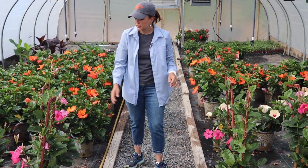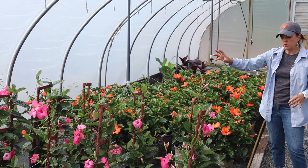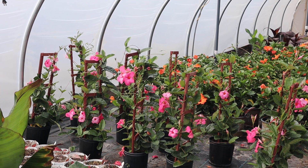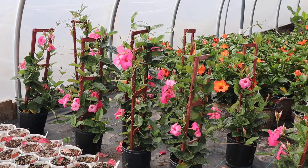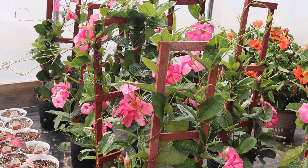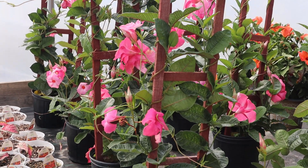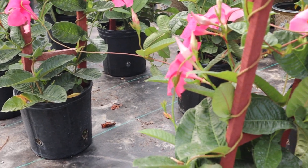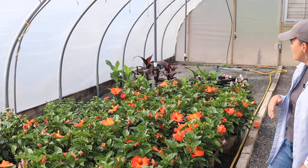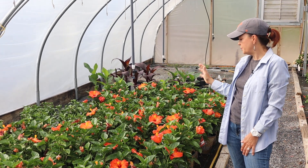Then we have the trellis mandevilla — this is Alice Dupont, a beautiful pink. The new blooms are a deeper, richer pink while the older blooms are a lighter baby doll pink. They're already on a trellis, so I'd suggest leaving them on it because trying to unwind them might do more damage than good. They're going to be very vigorous climbers, so you can just plant this next to whatever you want it to climb. If you have an established trellis, put it right behind and before long you won't even see the wooden one.